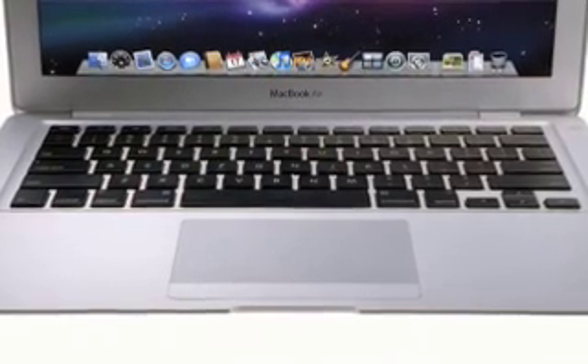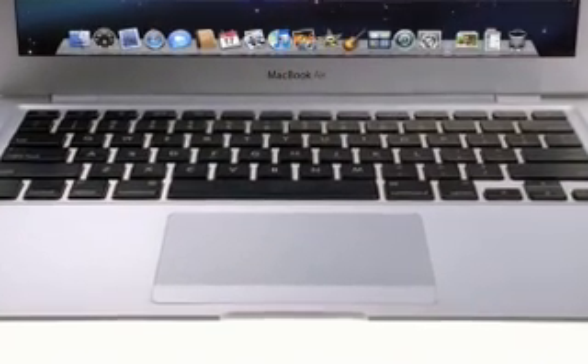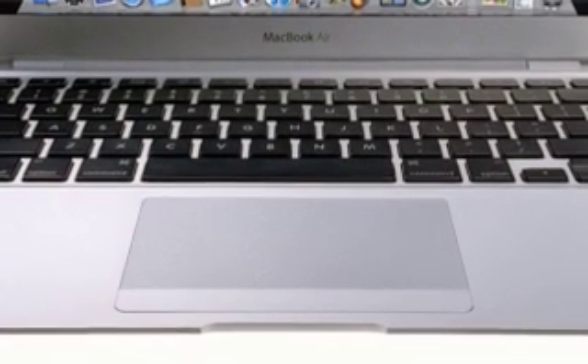Now let's take a look at the trackpad. Not only is it larger, but we've taken some of the multi-touch innovations we developed for the iPhone and adapted them for MacBook Air. You may be familiar with trackpad gestures on MacBook and MacBook Pro, such as two-finger tapping for a secondary click and two-finger scrolling. MacBook Air now allows you to pinch, swipe, and rotate so you can navigate your applications more efficiently. Let me show you.